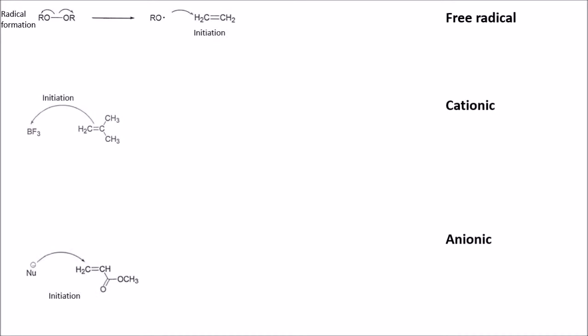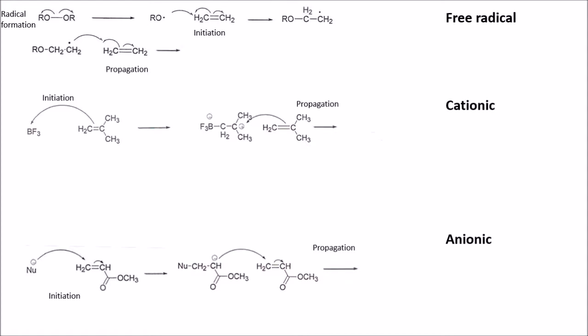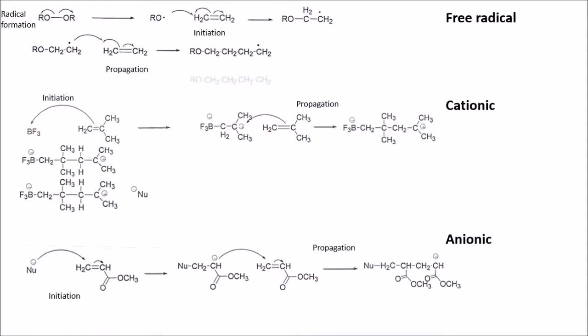Free radical, as the name suggests, needs a radical present before polymerization can start. Cationic needs an electrophile to start and anionic needs a nucleophile. These are the initiators. They react with the monomer to make a new product. This then acts as an initiator for another monomer, a stage known as propagation. This is the stage that causes the long chains. Finally, chains have to terminate, which is slightly different for each method.